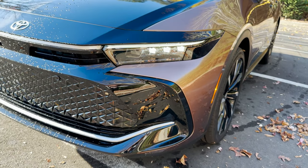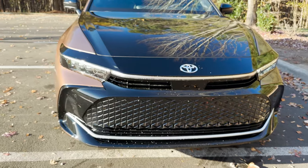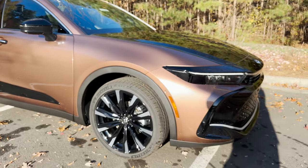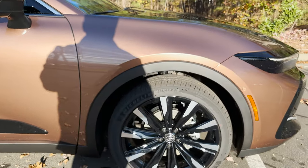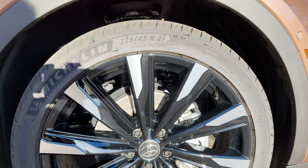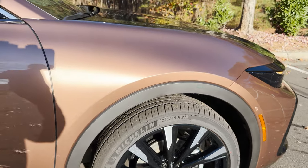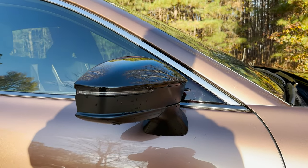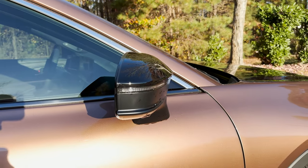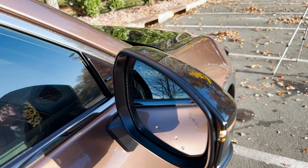Look at the gloss black here — just a beautiful vehicle. Parking sensors in the front and parking sensors in the rear. These are the multi-spoke, 10-spoke, two-tone 21-inch wheels. There's also a camera here for the all-around bird's-eye view, and it comes with standard blind spot monitor.